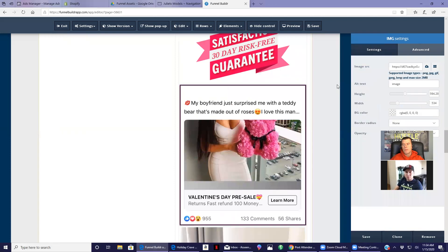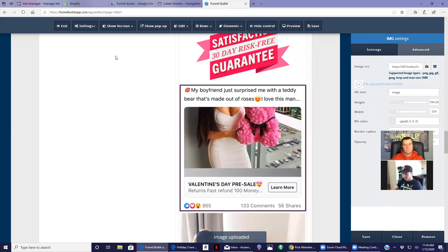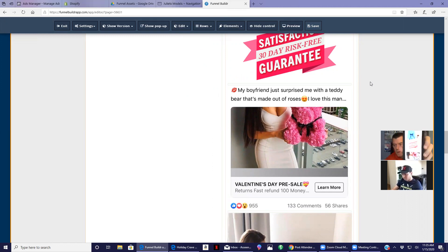Now I'm back on the page. I hit the little cog wheel on the image block, click the upload cloud to choose my new cropped image, find it on my desktop, and save. Now when you look at that image you're not going to see that big white space between the image and the 30-day risk-free guarantee. I'll hit refresh — it's perfect. If you're watching this video you can go to Romeo's page at juliettsmodels.com/forever-love and see how beautifully everything sits.